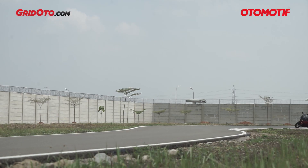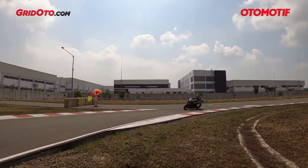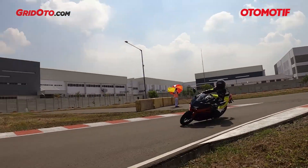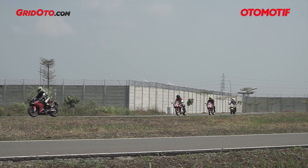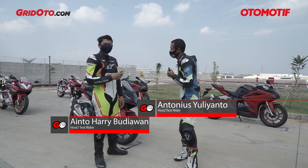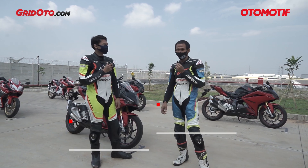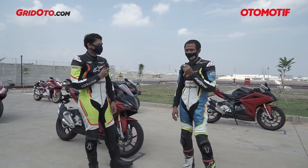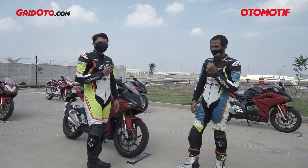Episode 1. Selamat siang teman-teman, kami saat ini berada di mana? Ini kayak di track course-nya Honda yang di Jepang ya. Tapi bukan teman-teman — ini kami ada di Astra Honda Safety Riding Park, SRP. Ini ada di kawasan Delta Mas. Ini baru banget, kayak kita ngawalin ya, ngawalin sambil nyobain.